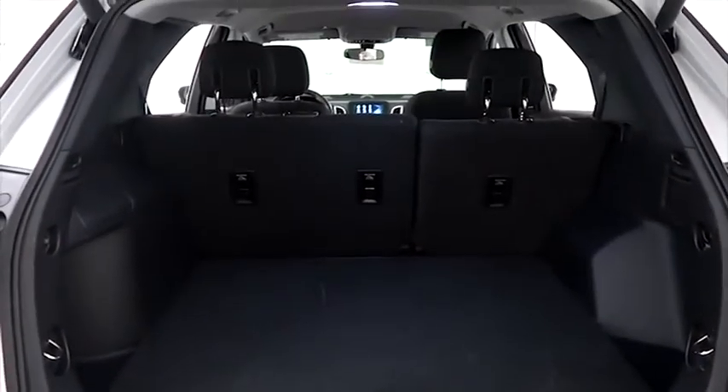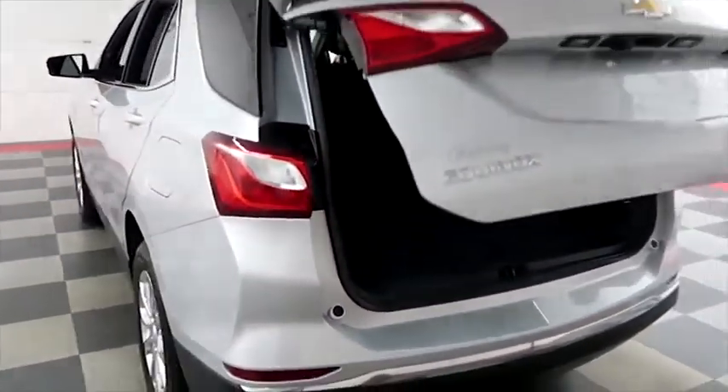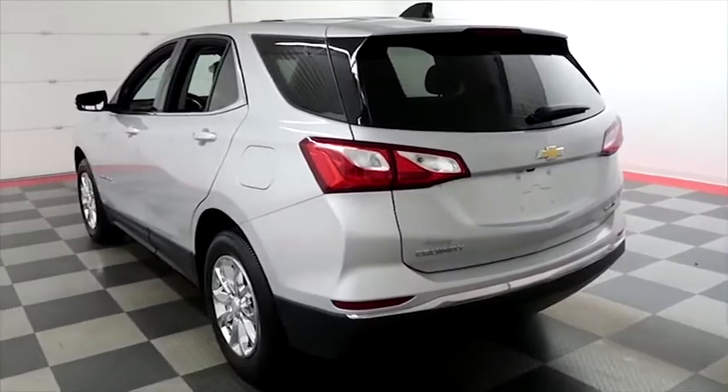A look in the hatch here — you have a 60-40 split on the back seats, so you can fold those down. As well as a power-assist liftgate, so simply press that button and the hatch folds itself down just like that.